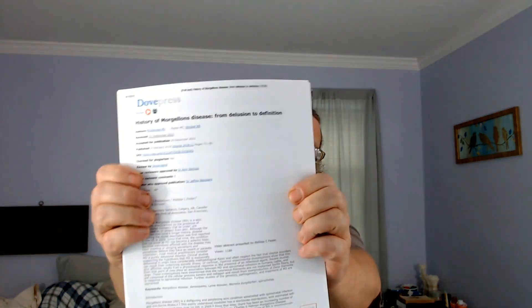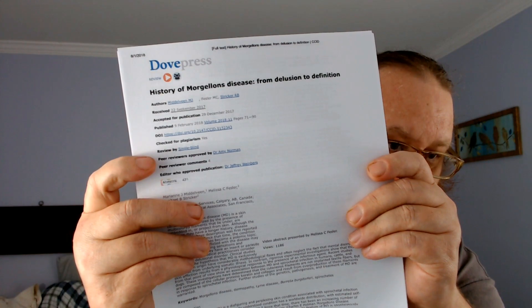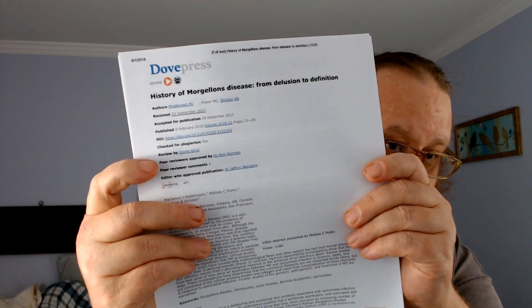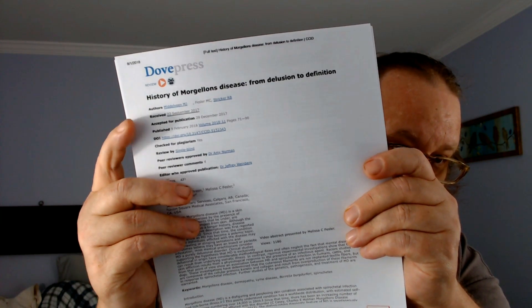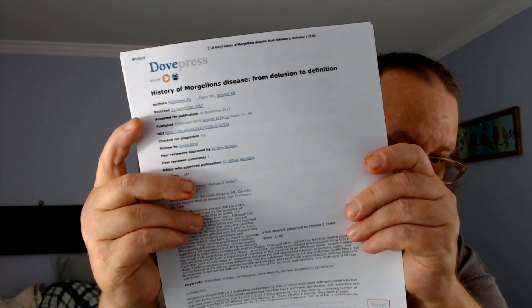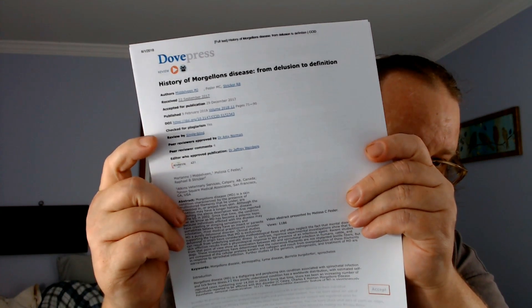They say it's a biological weapon killing everybody, but they fail to read these right here. This is called a peer review — peer review approved. Furthermore, it was accepted for publication, checked for plagiarism. This is a single blind controlled study. So now that we got that out of the way, what does this study say about Morgellons Disease?